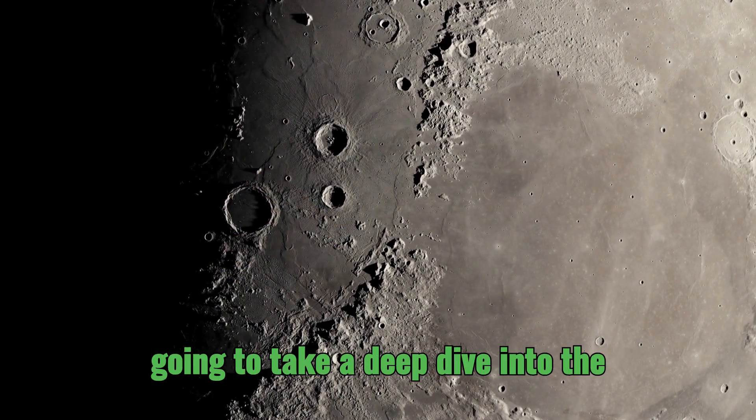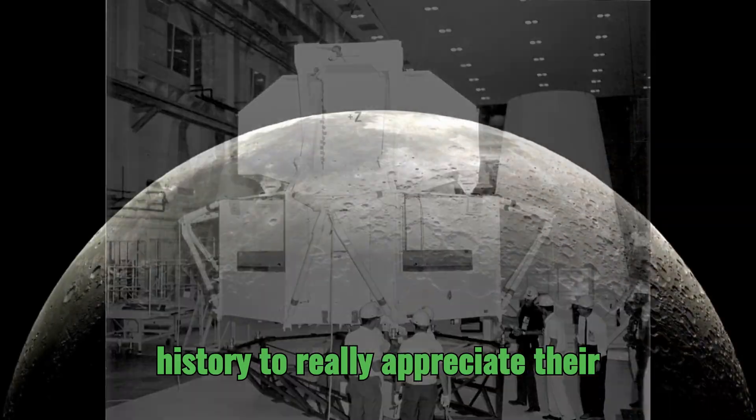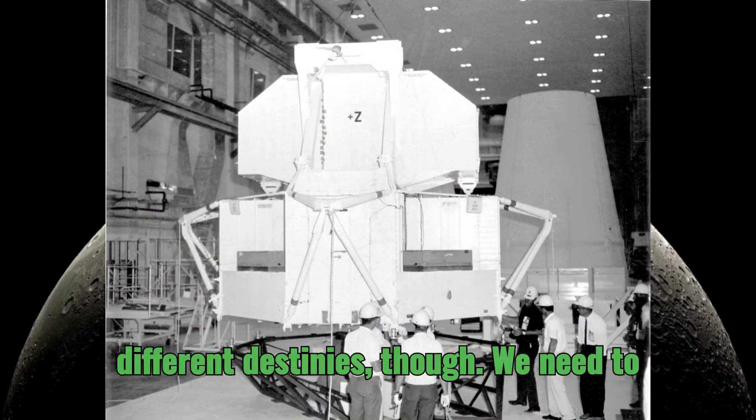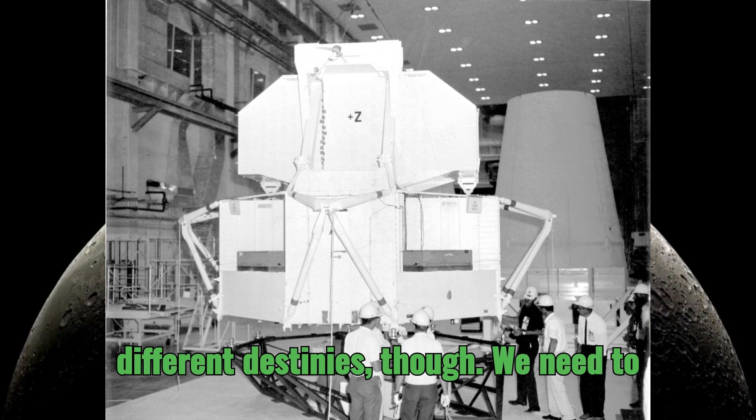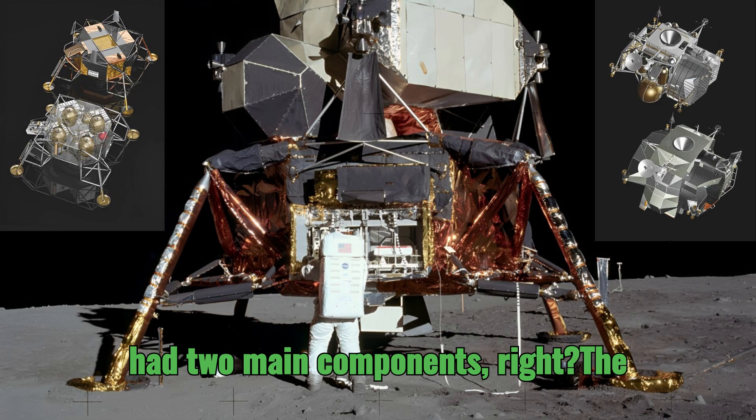We are going to take a deep dive into the journeys of these engineering marvels, the very same ones that helped make history. To really appreciate their different destinies, we need to remember that each lunar module, or LM, had two main components.